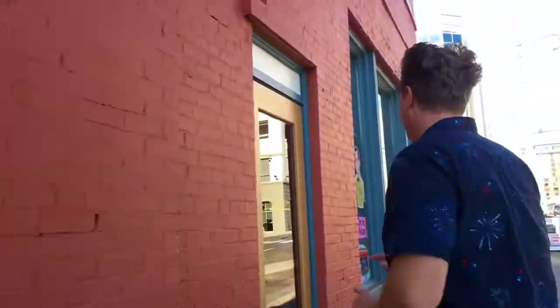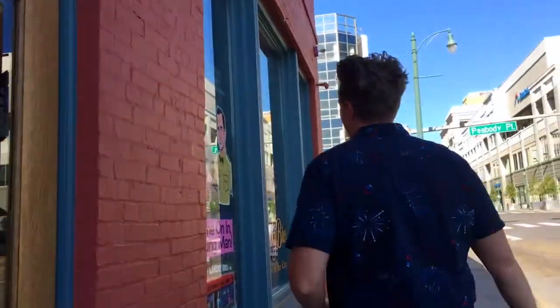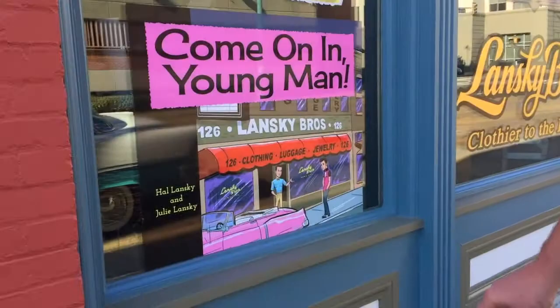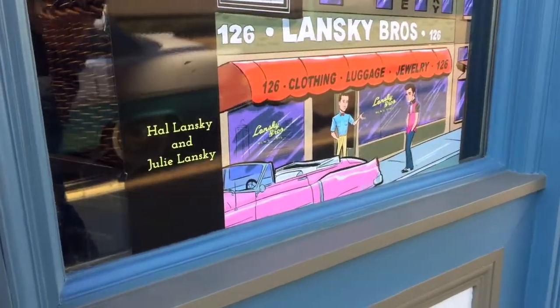Hey, it's Brandon Cunning with Rockabilly Rise, and today I'm hanging out on the world-famous Beale Street right here in Memphis, Tennessee. I did a little shopping at Lansky Brothers, but over here there's a cool cartoon they have out front — it's Elvis going into Lansky's. And you'll notice right there a pink Cadillac. If you ever wondered where Elvis bought that pink Cadillac, I always wondered that too.